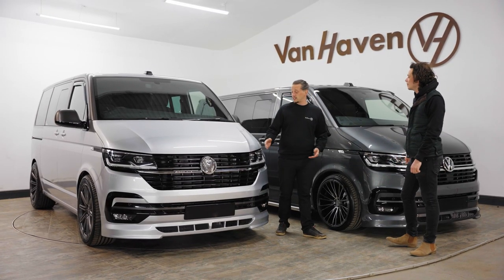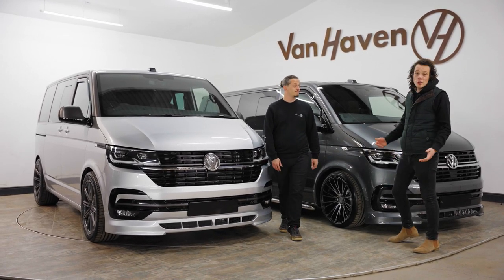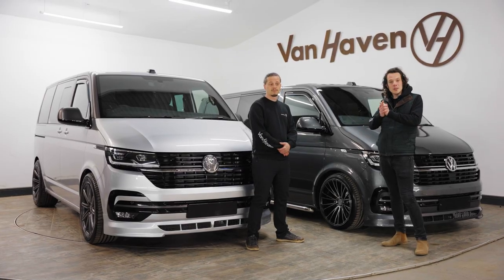I just want to say thanks to our customers for letting us showcase their vans - they're really cool. Thank you so much, and if you like what you see please give us a call.